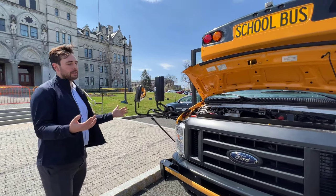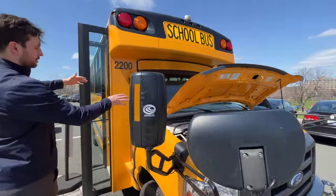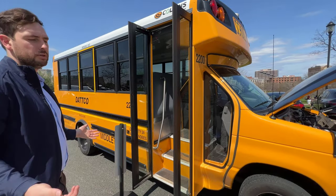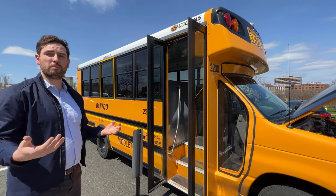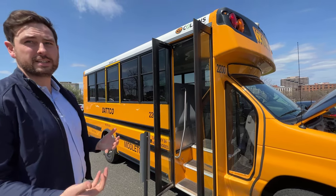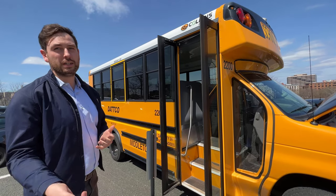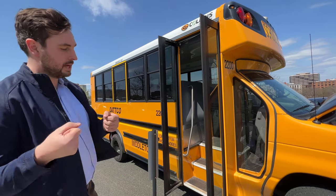This is what's called a cutaway chassis, so it just comes to them with the front cab and then the freight rails in the back. At that point they'll take the internal combustion engine out. Ford does not make what are called gliders yet — that's kind of the next step — which would come without an engine and a transmission, which are not needed for this vehicle.